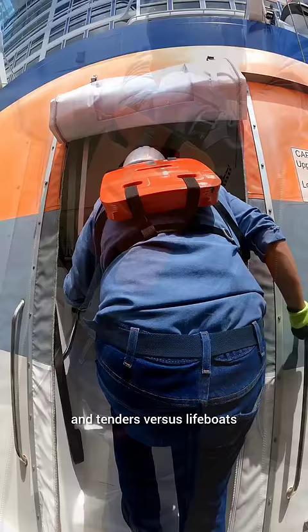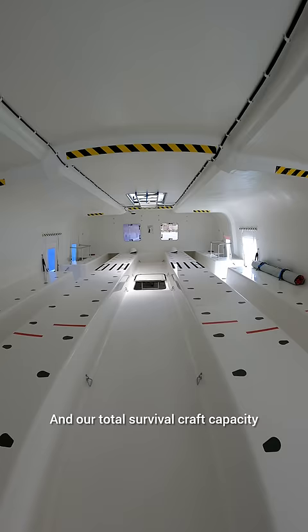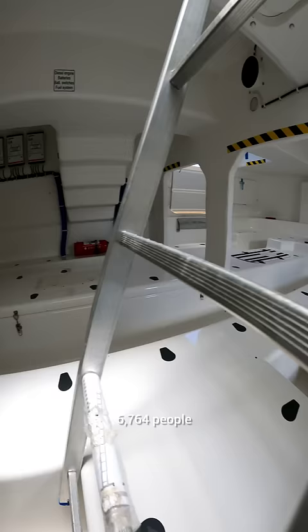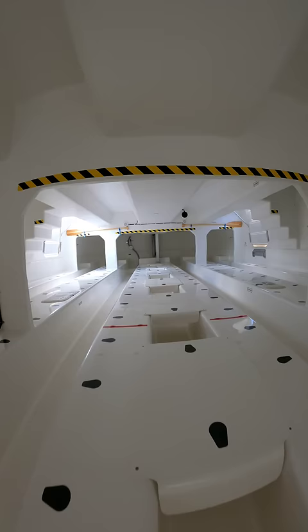Next up is a lifeboat. When you're thinking about the difference between launches and tenders versus lifeboats, size matters. Weighing in at 52,000 kilos, each lifeboat will hold 440 people. It's worth mentioning that we have more than enough survival craft capacity on board — Celebrity Beyond can take a maximum of 5,303 people, and our total survival craft capacity, made up of lifeboats, over-capacity life rafts, and our MES stations — life rafts deployed through chutes — can cover 6,764 people.